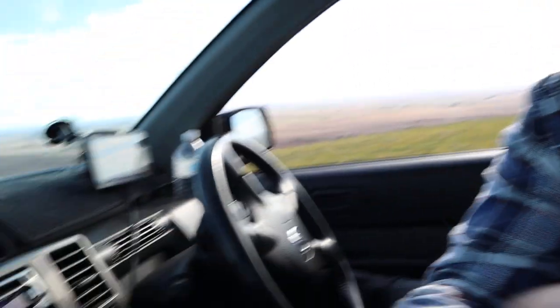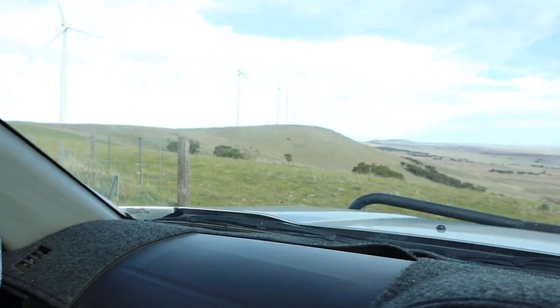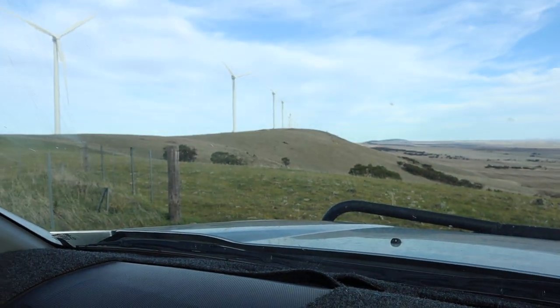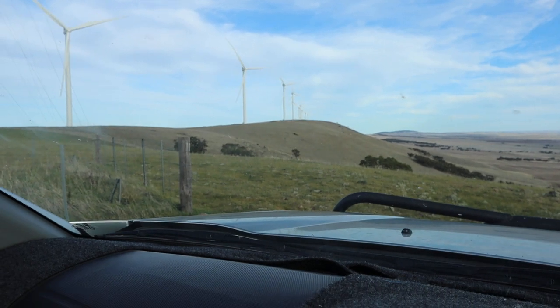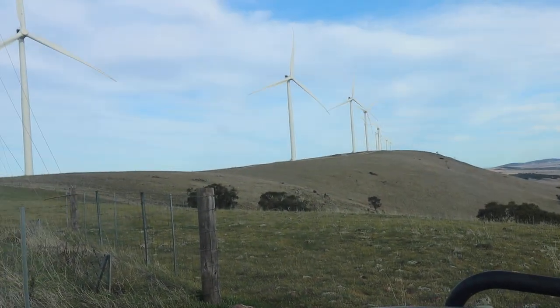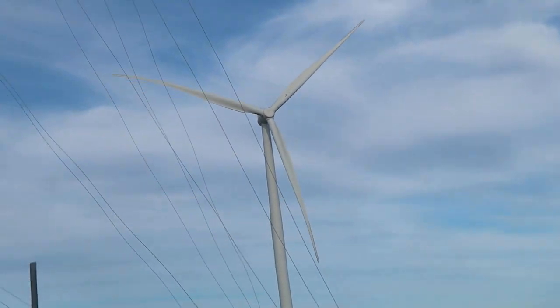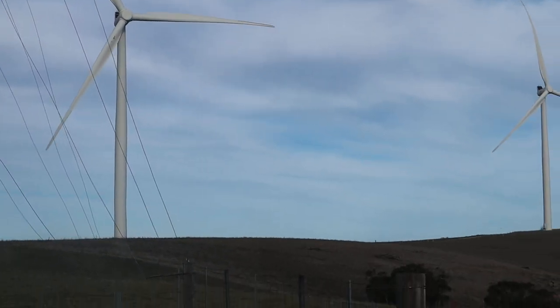It's me again, back on top of the Barunga Hammock Ranges. It's windy outside, but I'm going to turn the camera around so you can have a look. That's where we are, and you should be able to see the wind turbines. I'm going to zoom in a bit — there you go, you can see the wind turbines. There's another one just there.